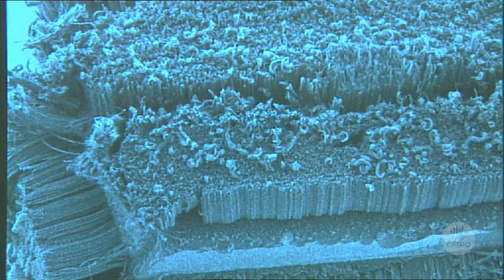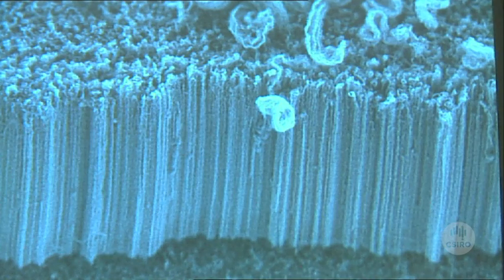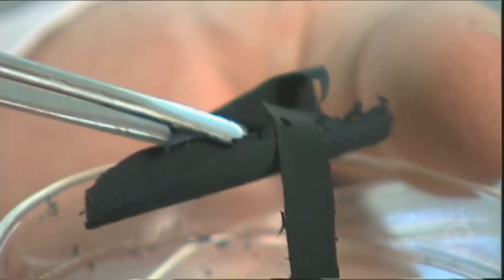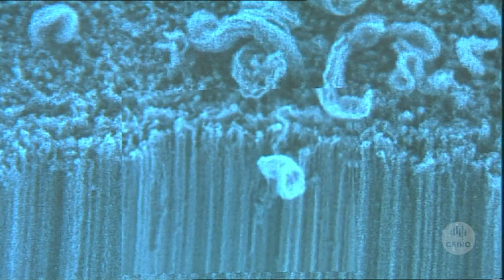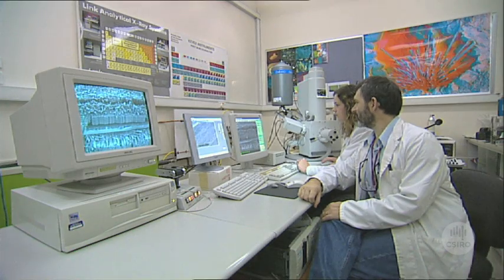Carbon nanotubes are one of the most promising new materials in textile science. They are submicroscopic, hollow fibres of pure carbon, which look like black powder, but their true fibre nature becomes apparent under the electron microscope. They are light, but incredibly strong, and the challenge has been to find a way to harness that strength.